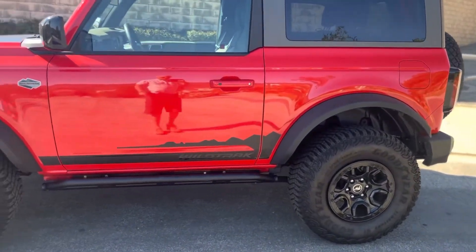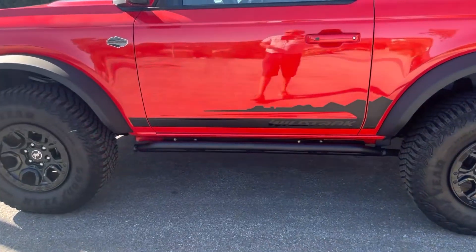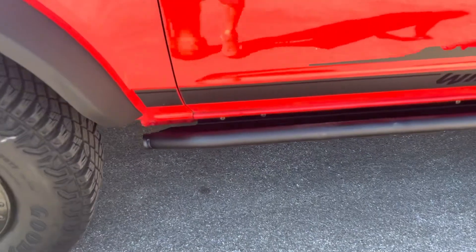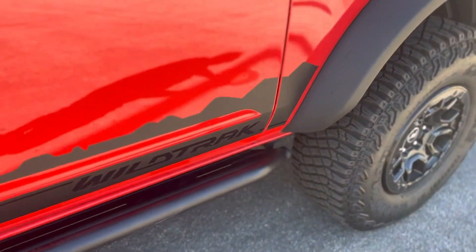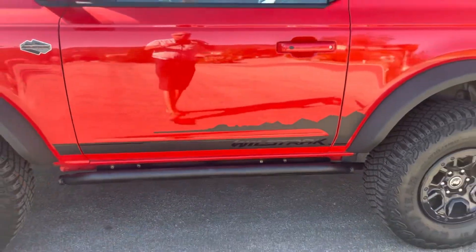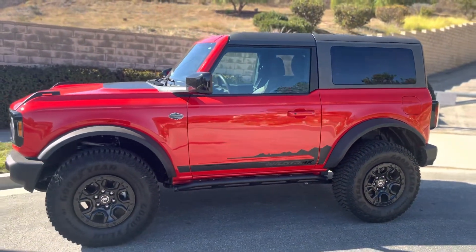The only option that is not part of the Ford factory delivery are these rock sliders right here, which are a dealer-installed option that integrate well, are connected to the frame, and are incredibly durable and strong — and will hold up the vehicle on a boulder if it had to.